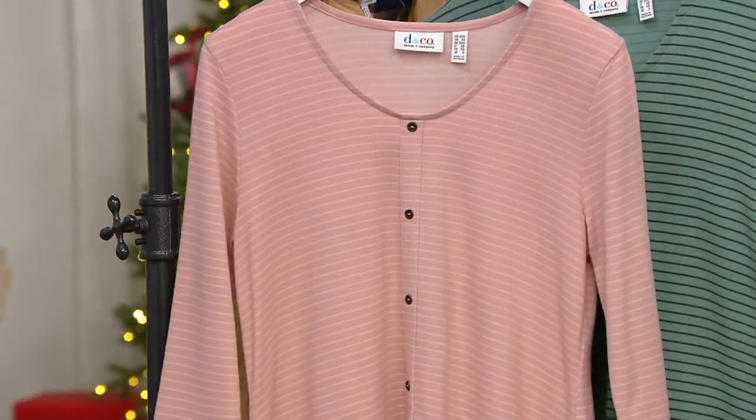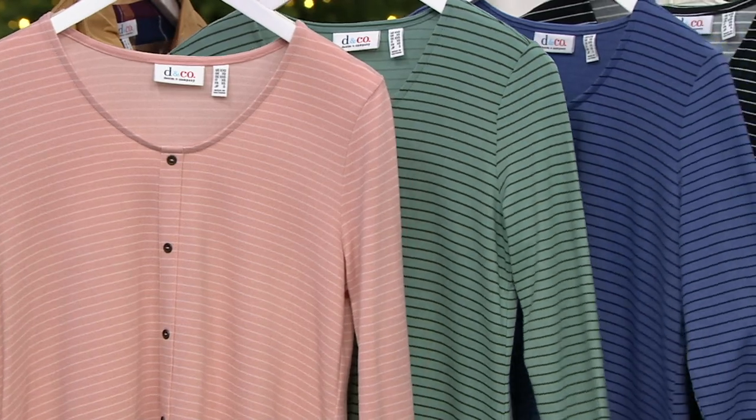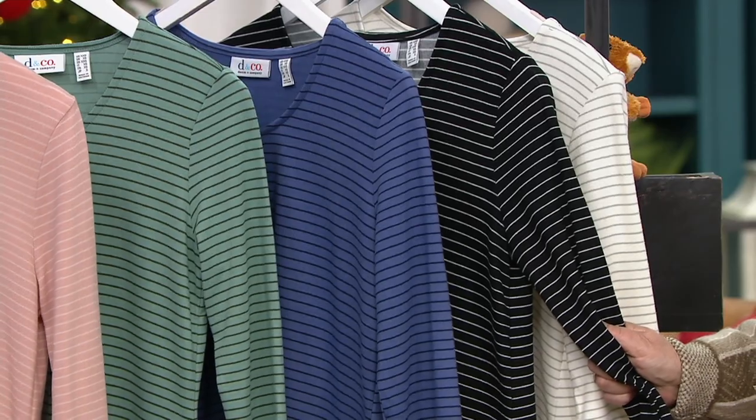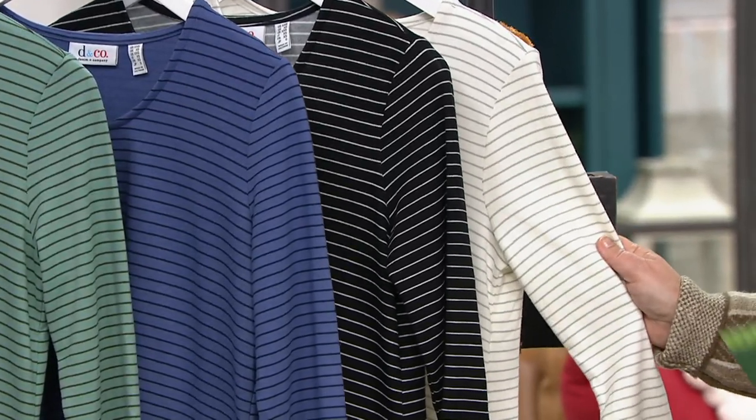The next one is Dusty Teal, which has an olive stripe in it. The next one is Marlin Blue with a navy stripe. Here's your Black with a white stripe. And then we have Ivory with a light gray stripe.